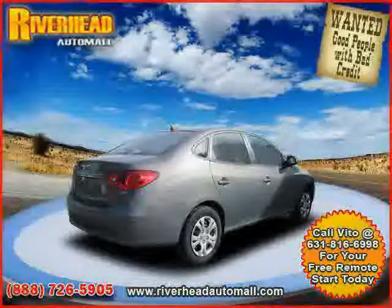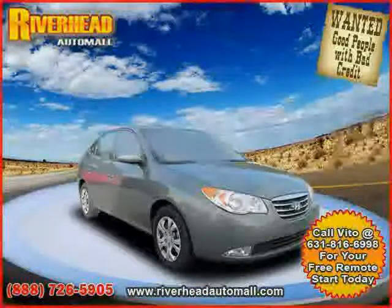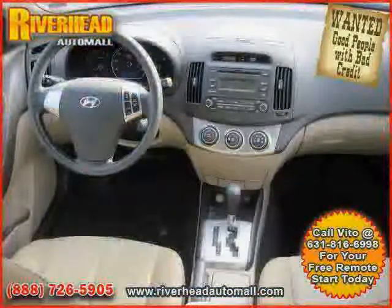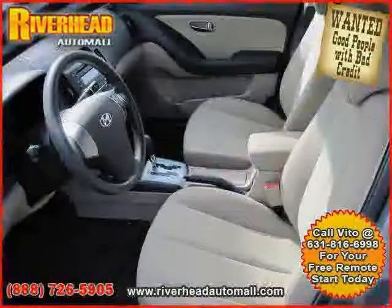MP3 player, power door locks, four wheel anti-lock brakes, CD player, and air conditioning. Driven with care for 24,438 miles makes this Elantra an easy choice for you.